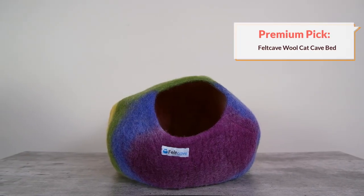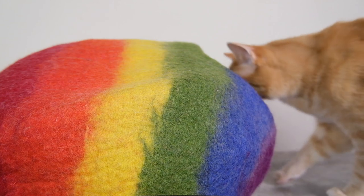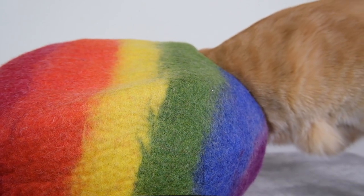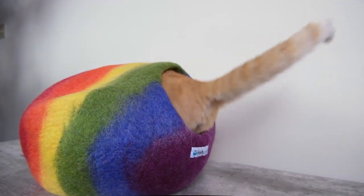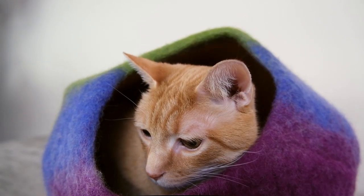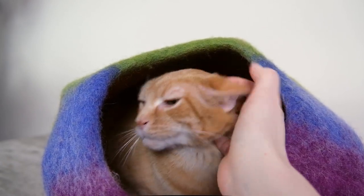If you're looking for something more on the premium side, consider the Felt Cave Wool Cat Cave. According to the company, each pod is handcrafted in Nepal from ethically sourced wool that is felted and then dyed. There are a lot of really nice shades to choose from, so you'll likely find something that coordinates with your home decor. Each cave measures 18 inches in diameter, 10 and a half inches tall, with a seven-inch opening. Based on customer reviews, a lot of cats really like going into this little cave or even sitting on top of it.